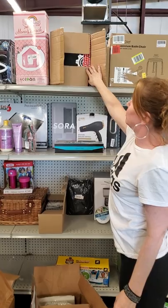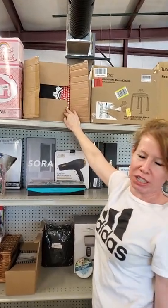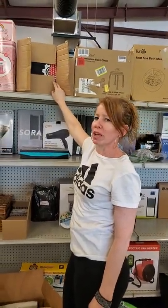This is a whole box of Nerf bullets. Please don't let your kids destroy this box of Nerf bullets and have them all over the place.